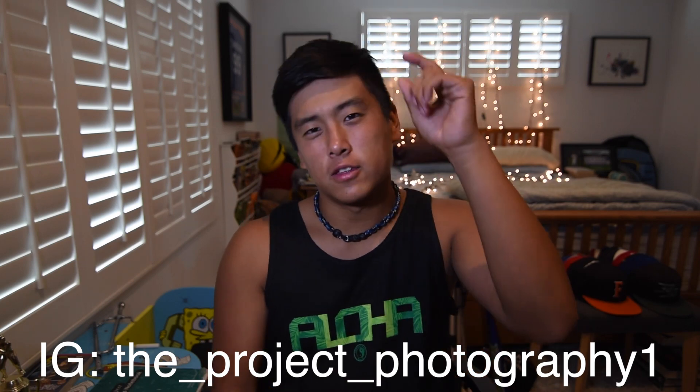What's up guys, it's The Project Photography back with another video. Today I will be teaching you how to take amazing photos on a smartphone. As a disclaimer, I am not telling you guys to ditch your DSLRs or your five thousand dollar cameras just to use a smartphone. Smartphones are a great utility to take pictures, but for people who don't want to invest in a DSLR, this video is for you.